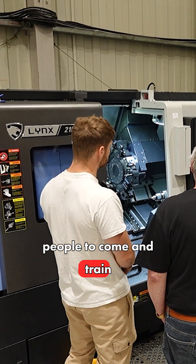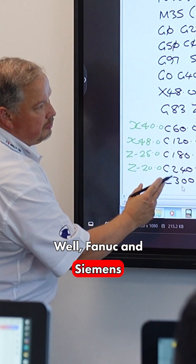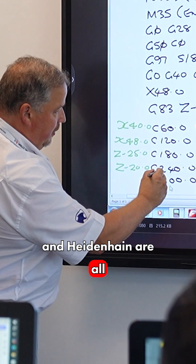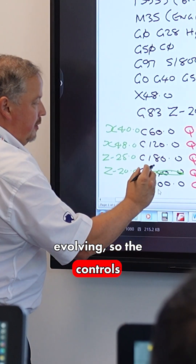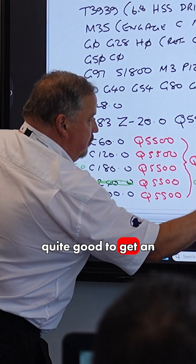How important is it for people to come and train here regularly to make sure that they're on top of their game? Well, FANUC, Siemens, and Heidenhain are all evolving, so the controls are changing over the years. So it's always quite good to get an update, especially if you have new controls and new machines.